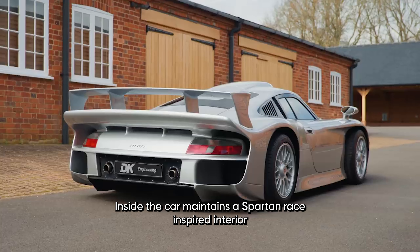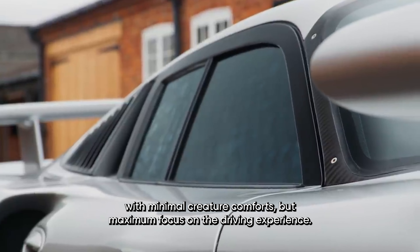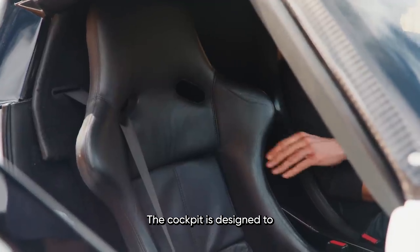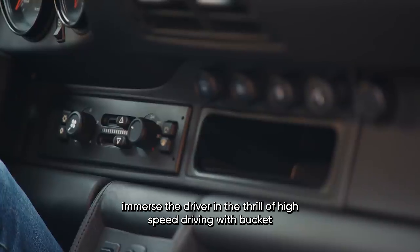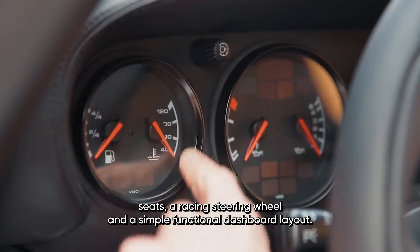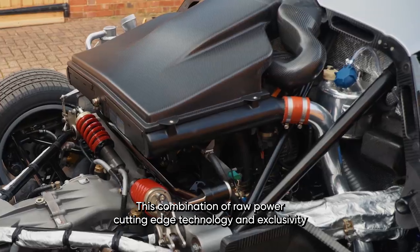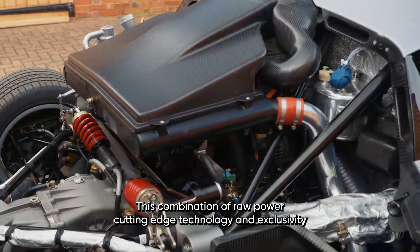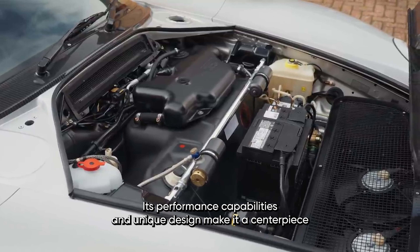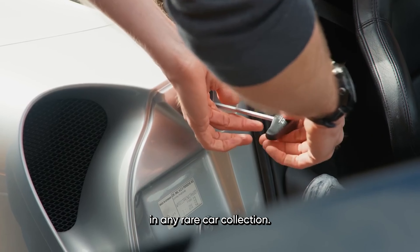Inside, the car maintains a spartan, race-inspired interior with minimal creature comforts but maximum focus on the driving experience. The cockpit is designed to immerse the driver in the thrill of high-speed driving, with bucket seats, a racing steering wheel, and a simple, functional dashboard layout. This combination of raw power, cutting-edge technology, and exclusivity makes the 911 GT1 Straßenversion a true collector's item, with its performance capabilities and unique design making it a centerpiece in any rare car collection.